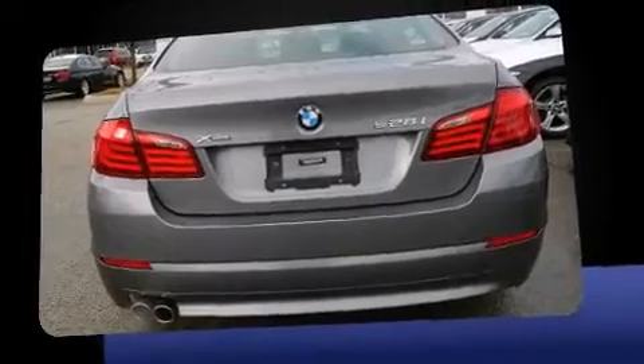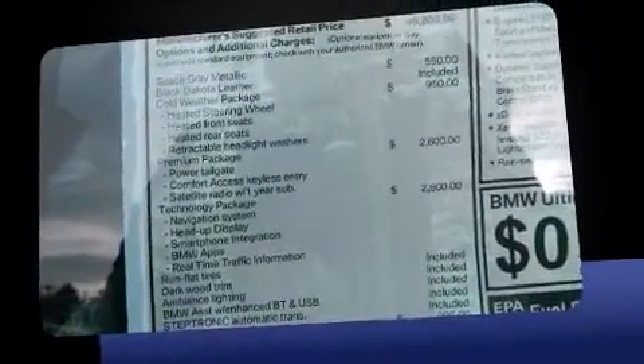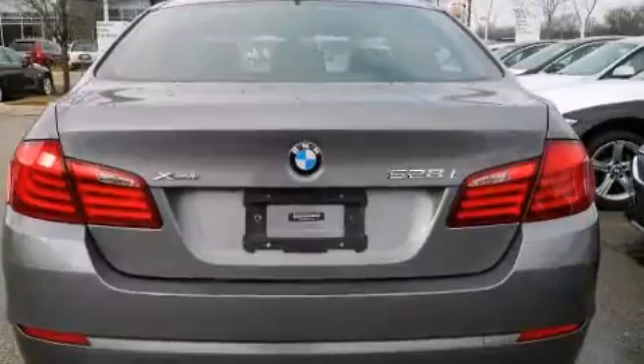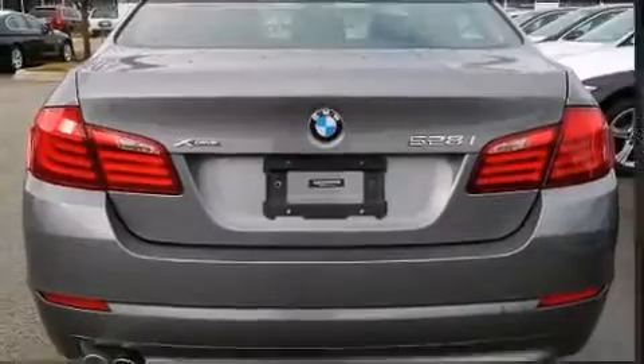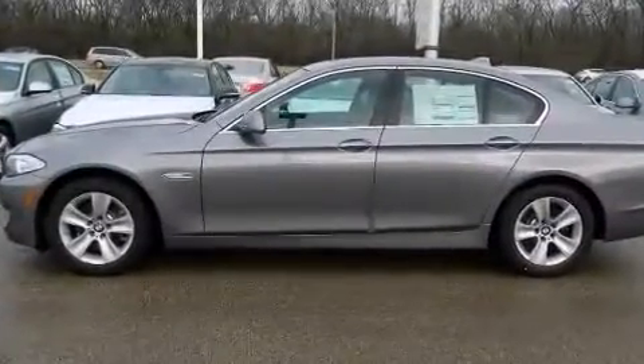BMW prioritized handling and performance with features such as power trunk closing assist, front and rear reading lights, speed-sensitive wipers, an automatic dimming rear-view mirror, heated door mirrors, and leather upholstery.